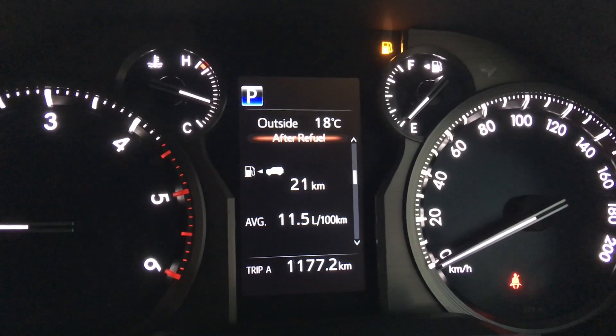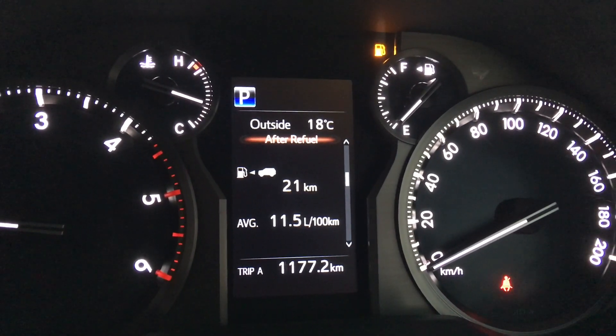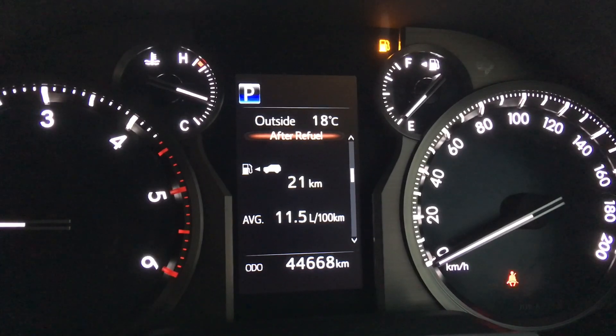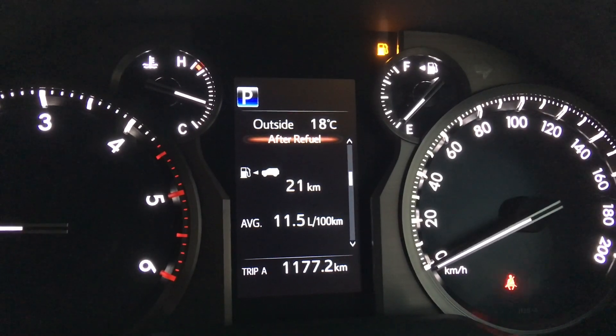It doesn't matter if you've got a Camry or a Prado — all very similar and similarly named. This is a 2019 1GD FTV and you can see it's got 44,668 on the clock, mainly highway trips as much as possible.